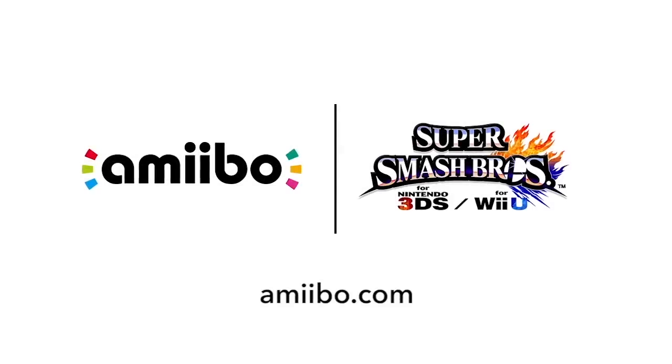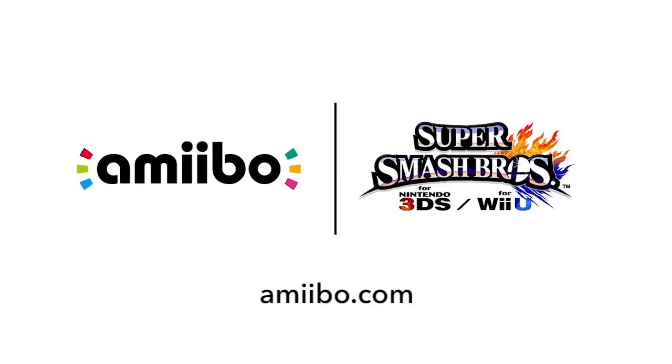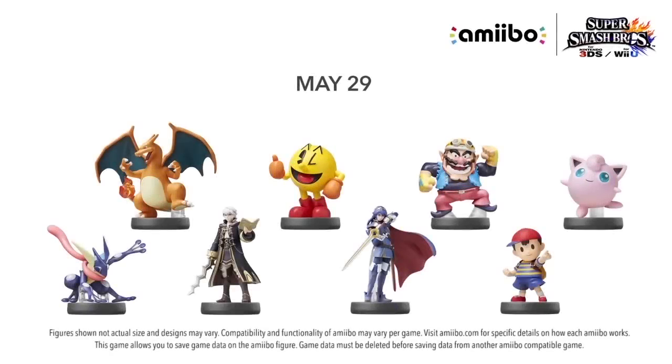Hey, what's going on guys? I'm LeftyHeat, and I wanted to show you the update on Amiibo that was announced at the Nintendo Direct. We're going to get a whole new lineup of Amiibo. Here you can see the May Amiibo — can't wait for Charizard, Pac-Man, and Wario, even NES, and look at all those others.